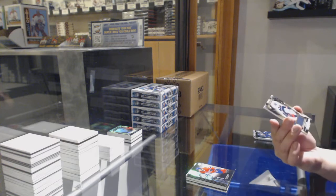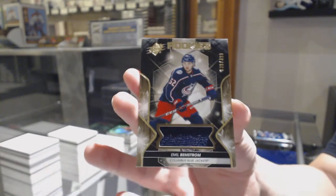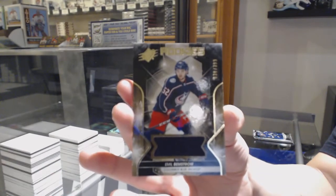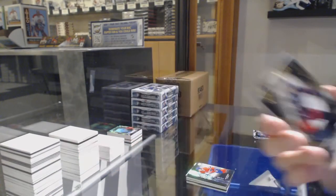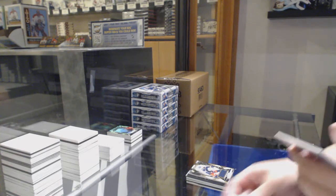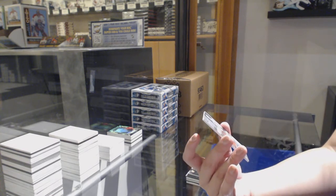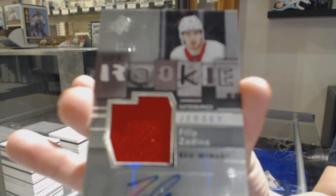We've got a Rookie number to 399 for Columbus, Emile Bemstrom. And we've got number to 299 Retro Rookie Jersey Auto for the Detroit Red Wings, Phillip Zadina.